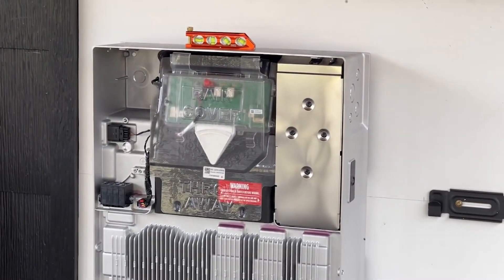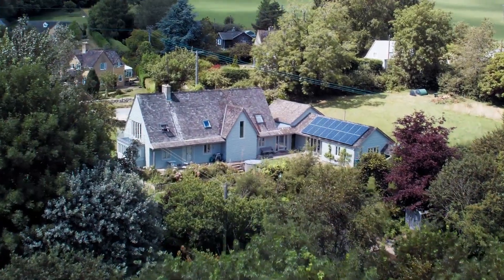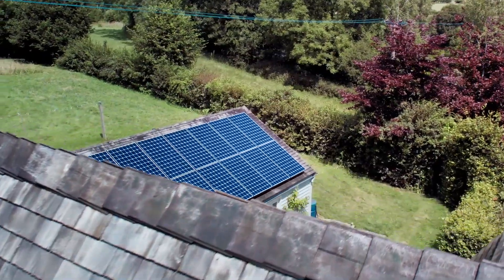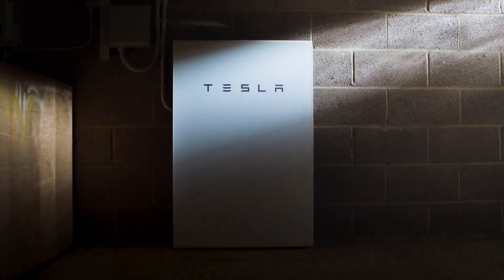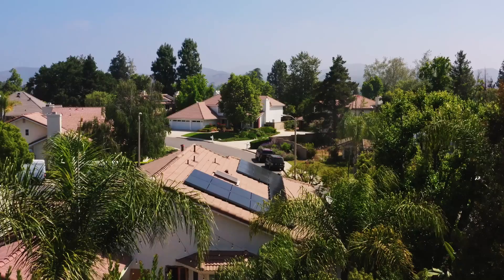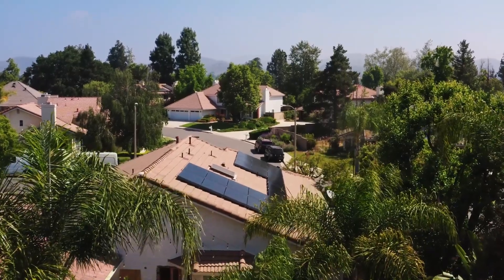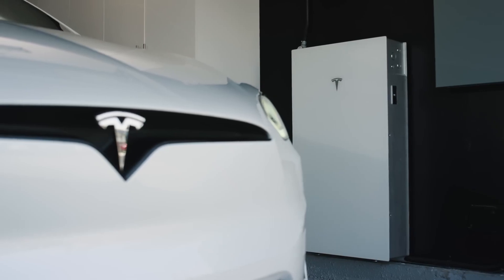A solar inverter is a crucial component in any solar energy system. It acts as a bridge between the solar panels that generate DC, or direct current, electricity, and the AC, or alternating current, grid that powers our homes and appliances. The inverter converts the DC power from the panels into usable AC power that can be fed into the home or exported back to the grid.